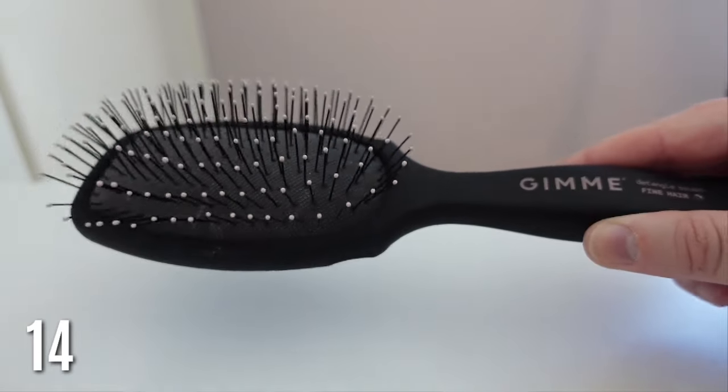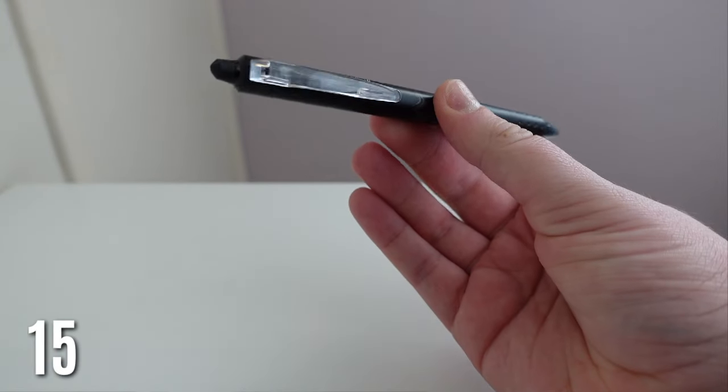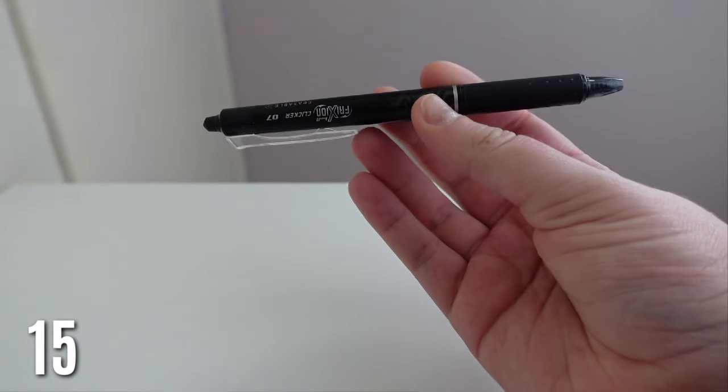My favorite hairbrush from Gimme is so good because it is custom to your hair. I bought this last year and I could not use any other brush since. I have the fine hair one and when it goes through your hair it's so soft. Someone with thick curly hair needs a totally different brush than I do, so having a custom brush is such a good product.